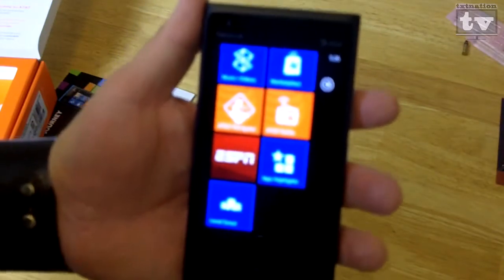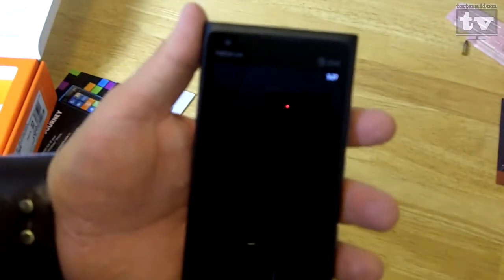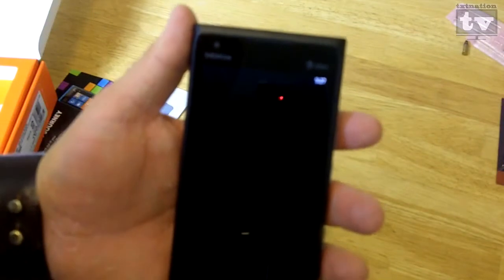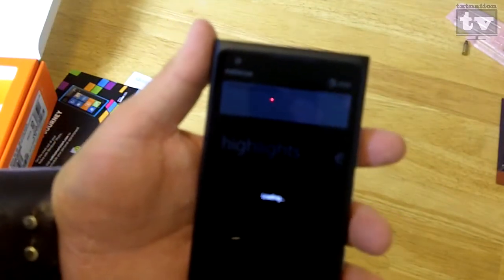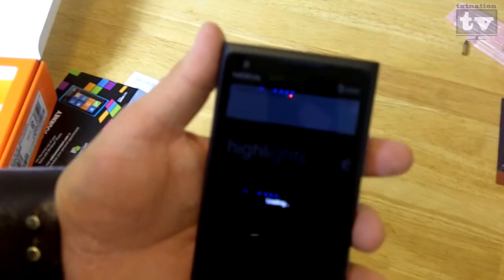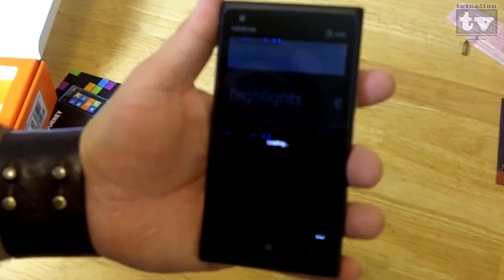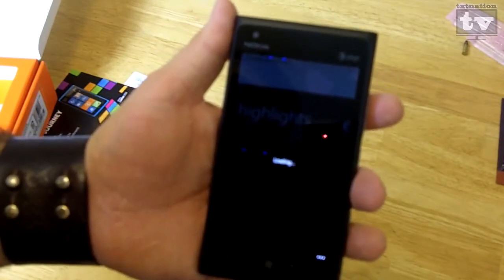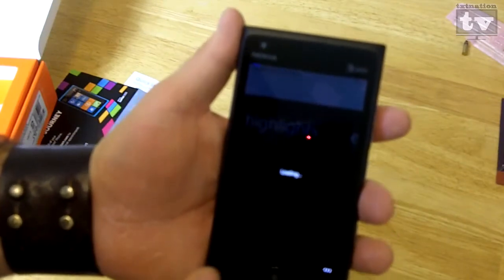You've also got AT&T Radio, which is like streaming radio — similar to Pandora. Of course you've got ESPN and Local Scout, which is great because if you click on Local Scout, you'll actually get things that are locally in your area — great for finding a bar, somewhere to eat, a gas station, whatever it may be. It may take a little minute since my phone isn't fully activated yet.